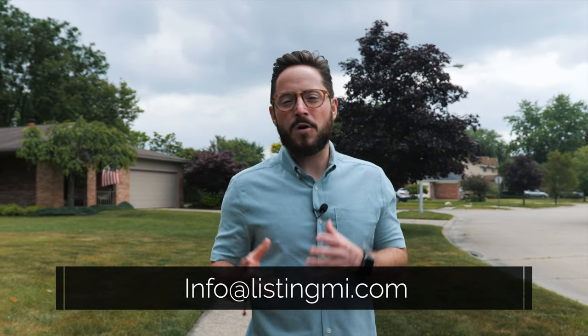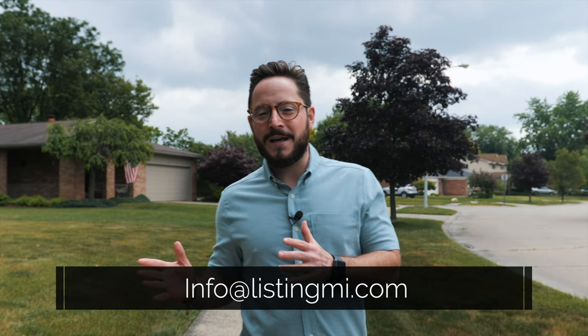Hey guys, welcome to Living in Detroit's YouTube. My name is Matt Talbot, I am your host. My team and I help people just like you every single day move here to Southeast Michigan, and we absolutely live for it. We get calls, texts, and emails from people that want to live in the area, that have more questions, that are thinking about moving to town, and we absolutely love it.